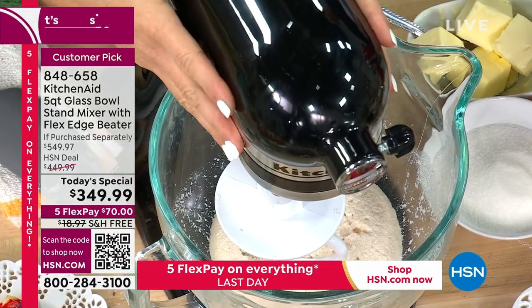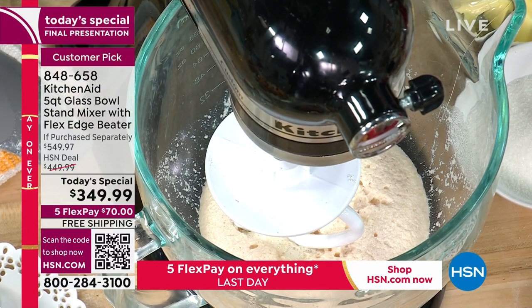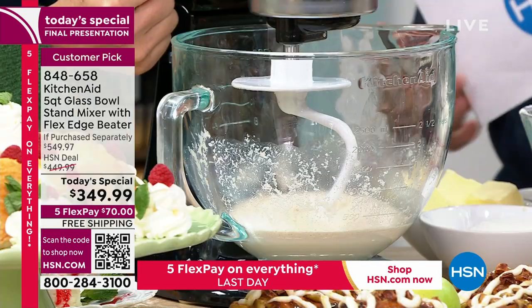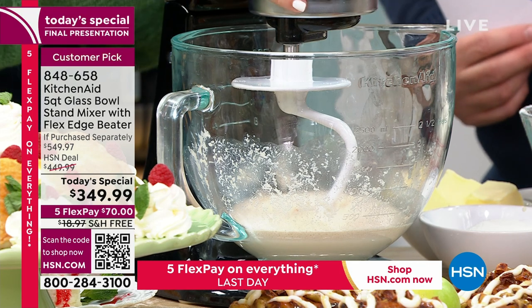We have 10 speeds. We love the tilt head — lock into place and 10 speeds. Everything from a soft stir to a thorough medium mix that doesn't jolt, all the way to just whipping up the perfect topping. Baking and beyond — you can do anything you want to do.